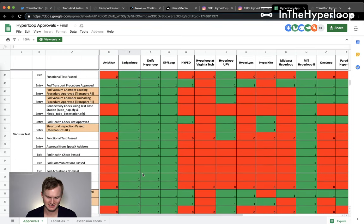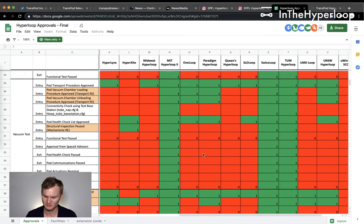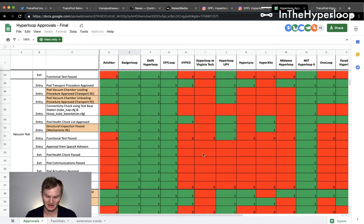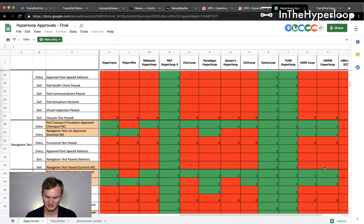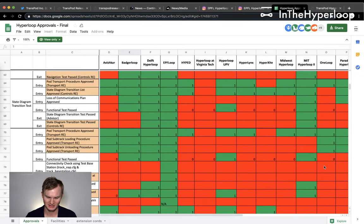Now looking at vacuum tests — Badger Loop passed. Crawling across: MIT doing well, Swiss Loop and TUM doing well, UW Hyperloop and Avishkar doing well. Moving into navigation, which is typically optical — usually looking at lights or tiny stickers along the wall and bouncing a light off of them to measure speed. State diagram transition tests coming up next.